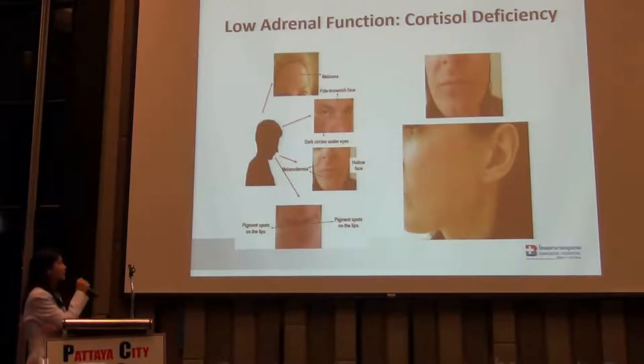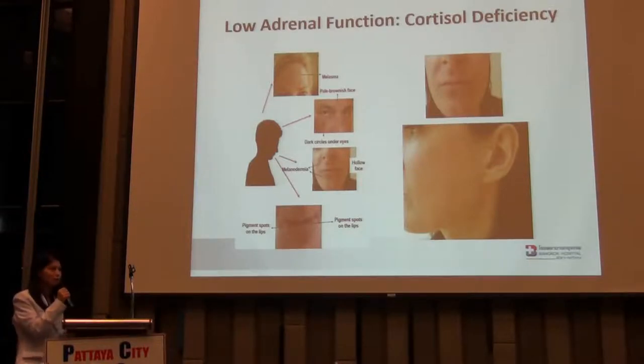This is quite the easiest sign of adrenal fatigue. You can see the melasma, the hyperpigmentation, the brown spots. It's because of adrenal fatigue.